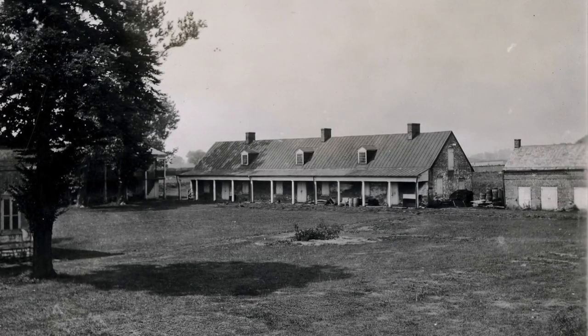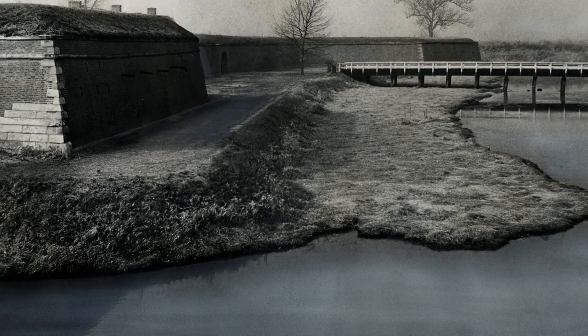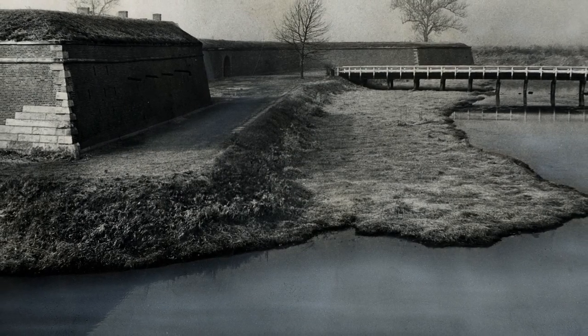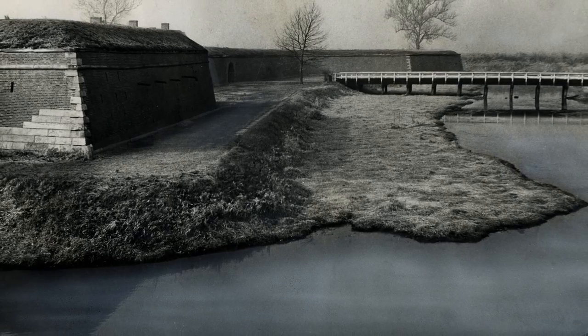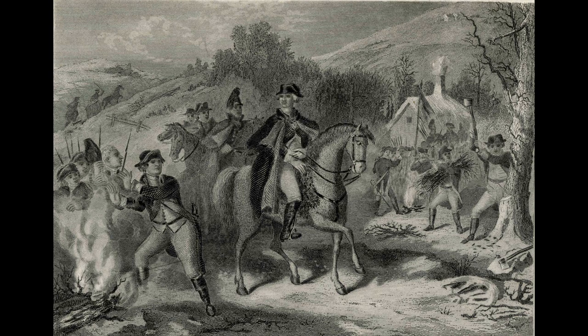Although Fort Mifflin was destroyed during the bombardment, it kept the British supplies from getting into the city for 40 days. By the time supplies did make it into the city, it was too far along in winter for the British Army to go after the colonial army. That allowed the colonial army to get to Valley Forge and encamp for the winter. So without Fort Mifflin and Fort Mercer being there to stop those supplies, there would be no Valley Forge, and American history would be a lot different than it is today.